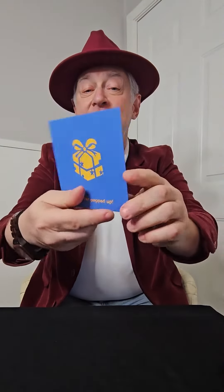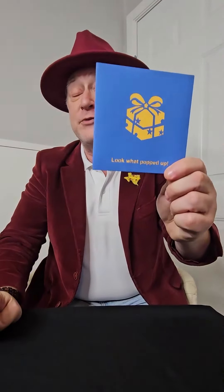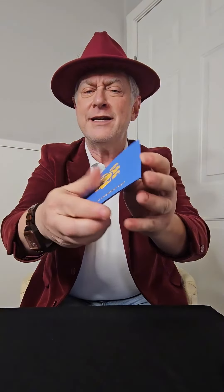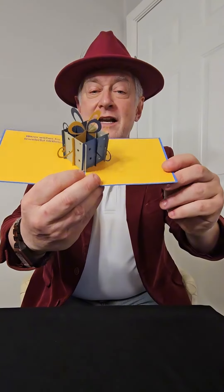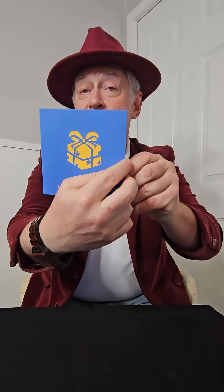Unique, innovative, and something that any employee will enjoy getting — and it's a powerful tool for an organization to make sure their employees feel appreciated. It's really pretty, it's elegant, it's simple, and it works.